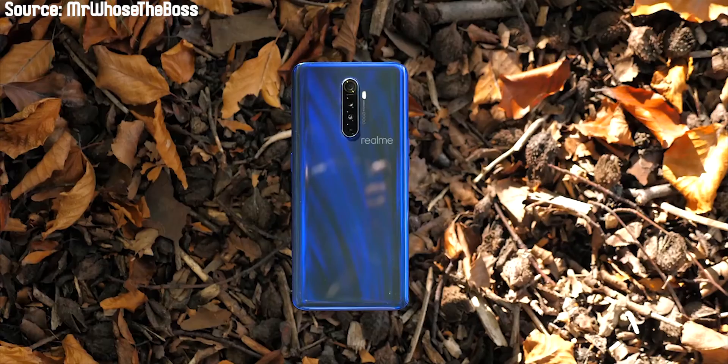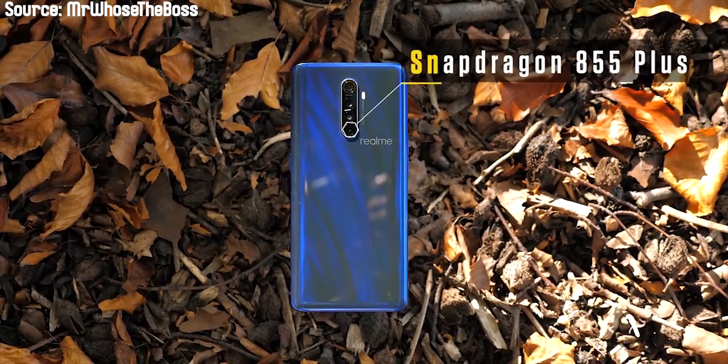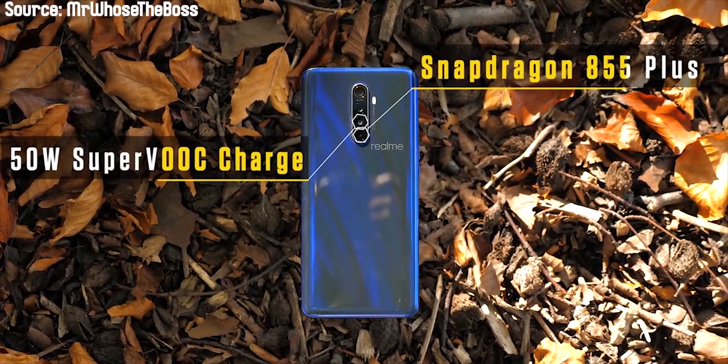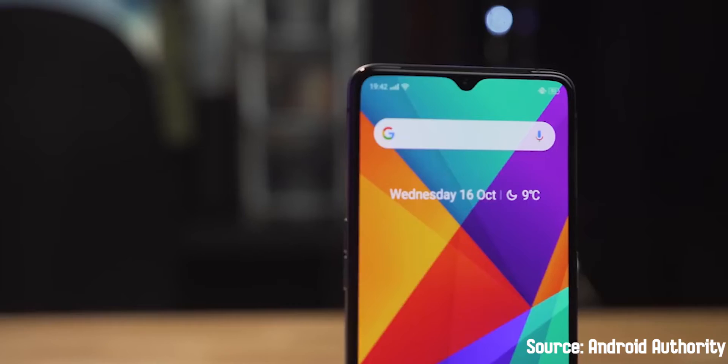What's up everyone, Audemar here. Now, one of my favorite phones of all time has been the Realme X2 Pro. It's the phone that put Realme on my radar and ever since the launch of that phone, it's one of the phones I've wanted to get, aside from the Redmi K20 Pro and some others, but the Realme X2 Pro was just one very awesome phone.